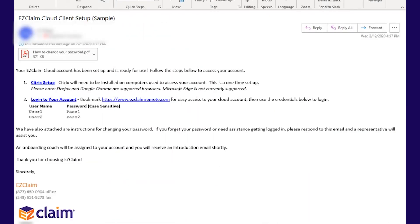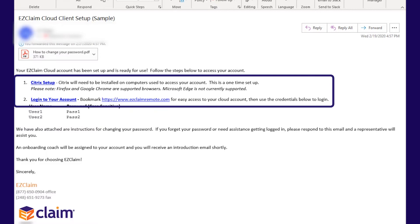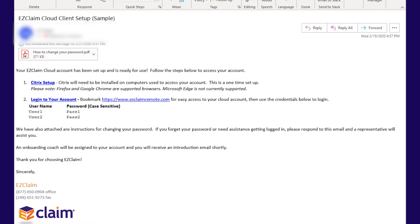The second email you'll receive will include your login information. It will list any usernames and passwords, as well as include instructions on how to access your account. Please note that you will always want to use either Firefox or Google Chrome, as those are the only supported browsers at this time.